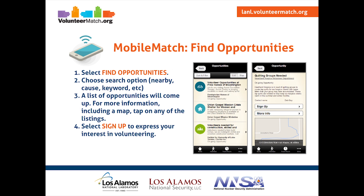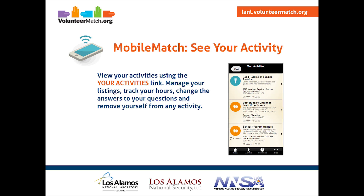To find opportunities, all you have to do is hit the Find Opportunities button. Choose a search option — you can filter by distance, cause, keywords, and more. A list of opportunities will come up. For more information on any of those opportunities, including a map, tap on any of the listings. Select Sign Up to express your interest in volunteering. To see your history and your activity, hit the Your Activities link. You can manage your listings, track your hours, change the answers to your questions, and remove yourself from any activity.